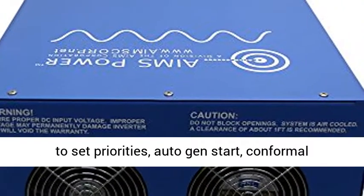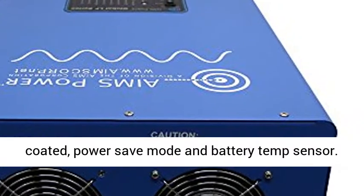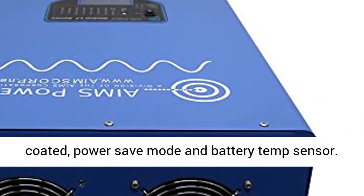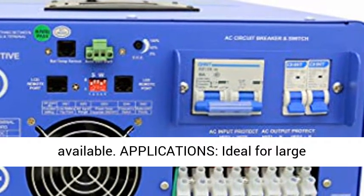Features include: AC Direct Connect Terminal Block, Charge Current Control Dial, DIP Switches to set priorities, Auto Gen Start, Conformal Coated, Power Save Mode, Battery Temp Sensor, and only one set of cables needed.